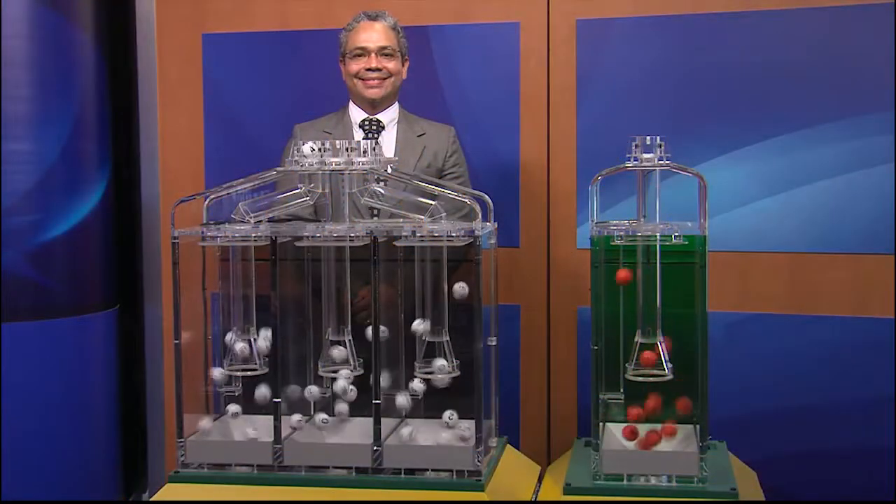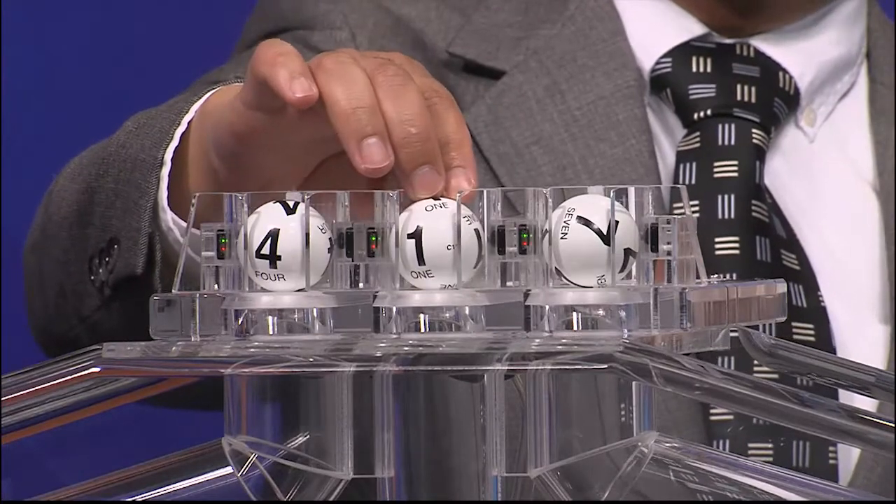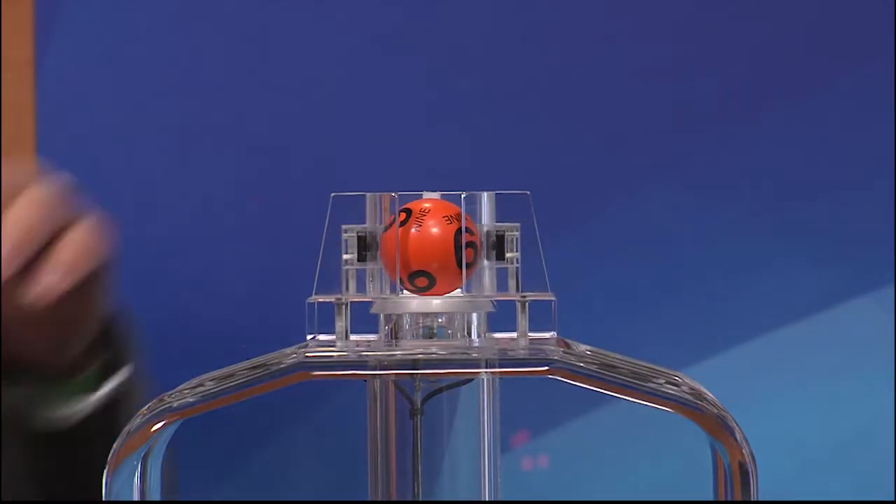Now let's play Pick 3 plus Fireball. And those numbers are 4, 1, and 7. And the Fireball is 9.